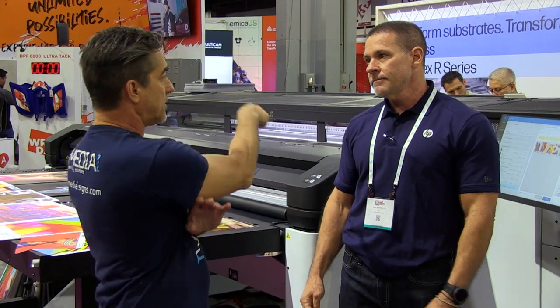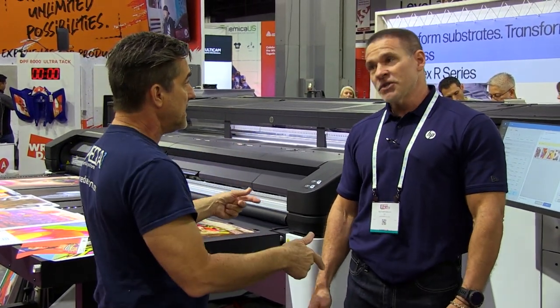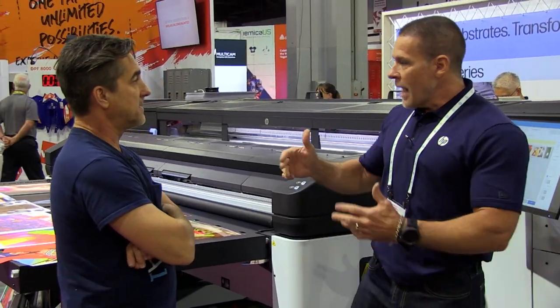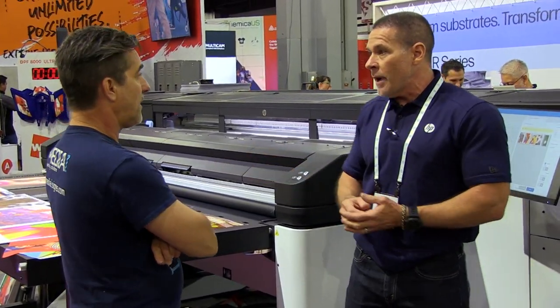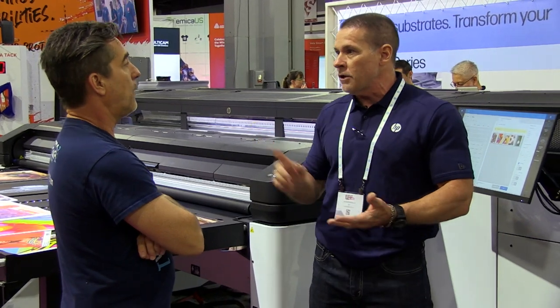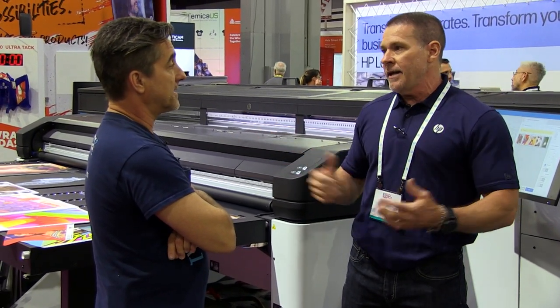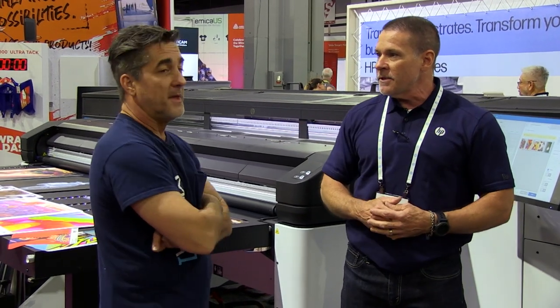So are you saying you would also print on vinyl with this, to do a car wrap? We can print on vinyl too — it's a hybrid. Not only does it have the flatbed system, it has a roll system too, so I could do vinyl, wallpaper, any roll material as well. It's a one-stop shop with this machine.